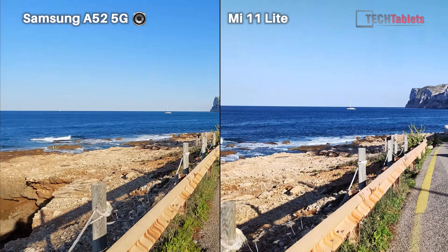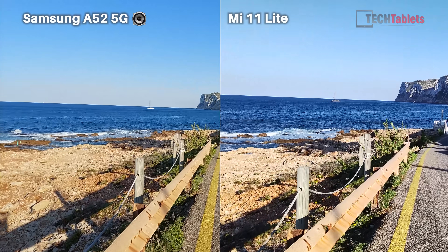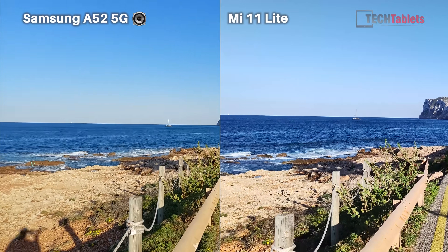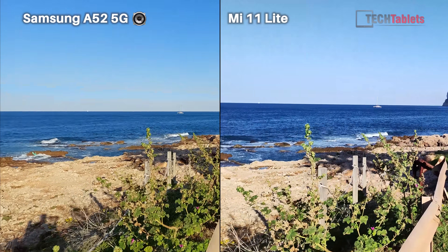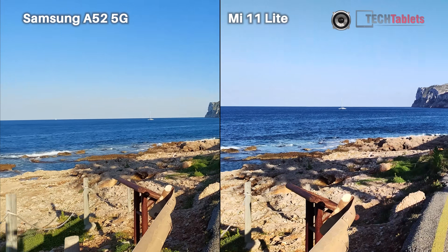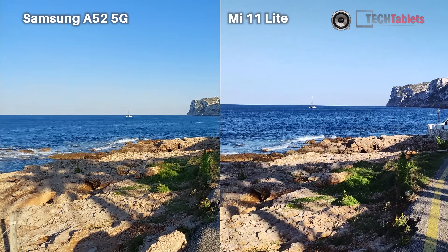Rear cameras now — this is 4K 30 and they both have 64 megapixels, both f/1.8 aperture. However, the Samsung has a couple of advantages here with video quality: it has optical image stabilization. But it doesn't seem to have any electronic stabilization being applied, so as I walk along it does tend to shake around more. The Mi 11 Lite is purely electronic image stabilization.